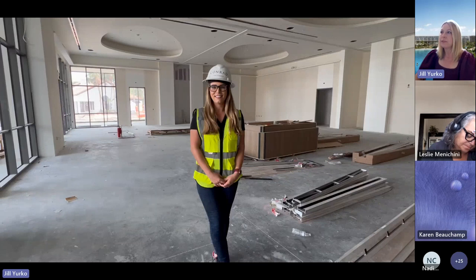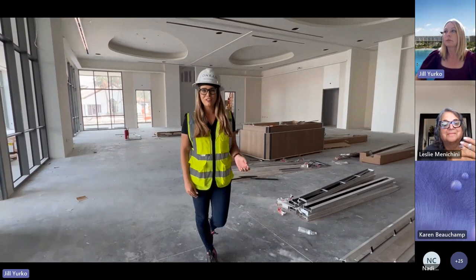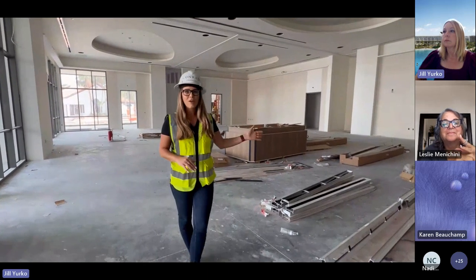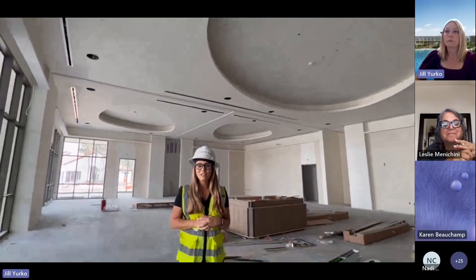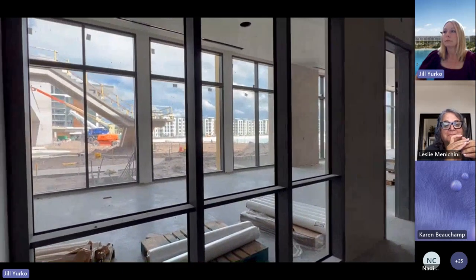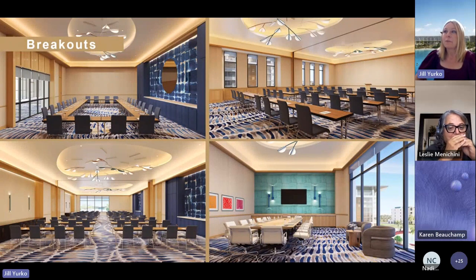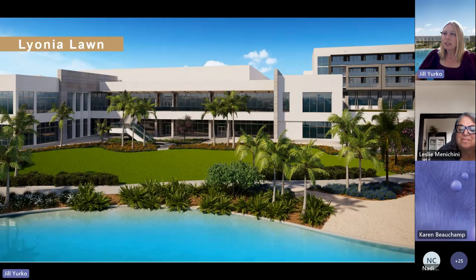Hi everyone, I'm standing here in Plumeria, our mini ballroom. Look how far the construction has come — the millwork is up, wall coverings have been placed, ceilings are finished with all lighting installed, and we're getting ready to install our chandeliers. My favorite feature of this space is the floor-to-ceiling windows that bring in natural light, enhancing every meeting and event experience. All of our breakout spaces have natural light. We also have great outdoor space, including a 9,000 square-foot event lawn, Leonia Lawn, with a staircase coming right off the grand ballroom down to the lawn — very convenient for a dinner event.